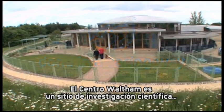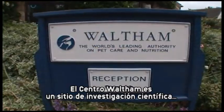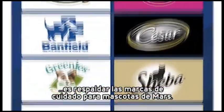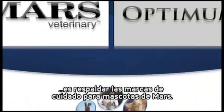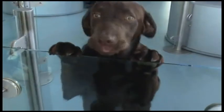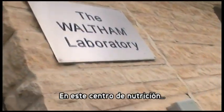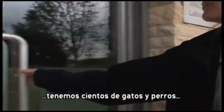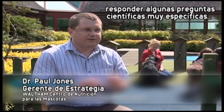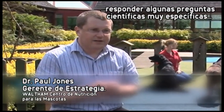The Welcome Centre is the hub site for scientific research that benefits pets. The whole point of this research is to support the Mars Pet Care brands. This is a centre for nutrition — we've got several hundred cats and dogs here, and it allows us in a very controlled way to answer some very defined science questions.